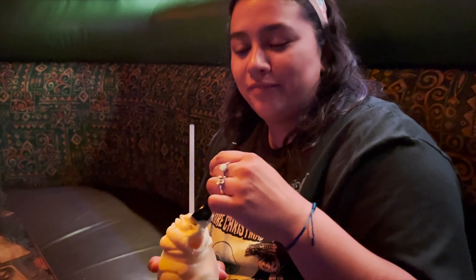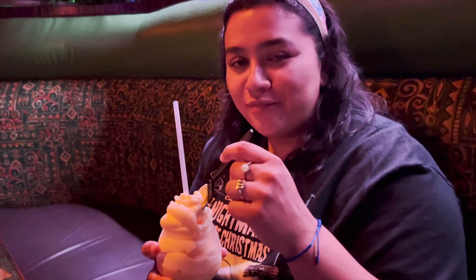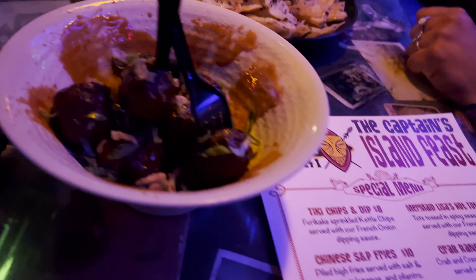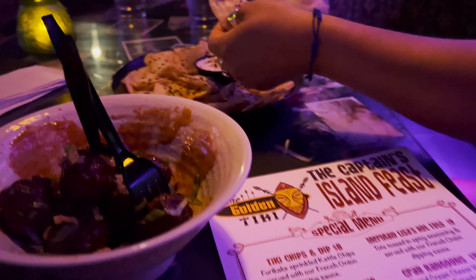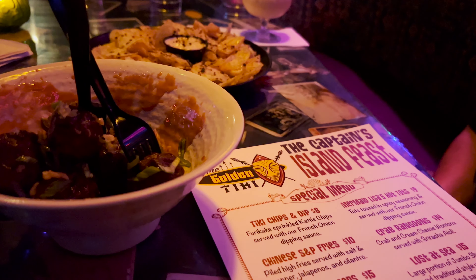Tastes like the one in Disney World. On my last video we were also tasting Dole Whip at Magic Kingdom — it was good. What did we order? Some Captain's Balls and the Tiki's Chips and Dip. It's a French Onion Dipping Sauce with Kettle Chips. They're pretty good, but I don't know if they're house-made. It did just say Kettle Chips, so I guess not.